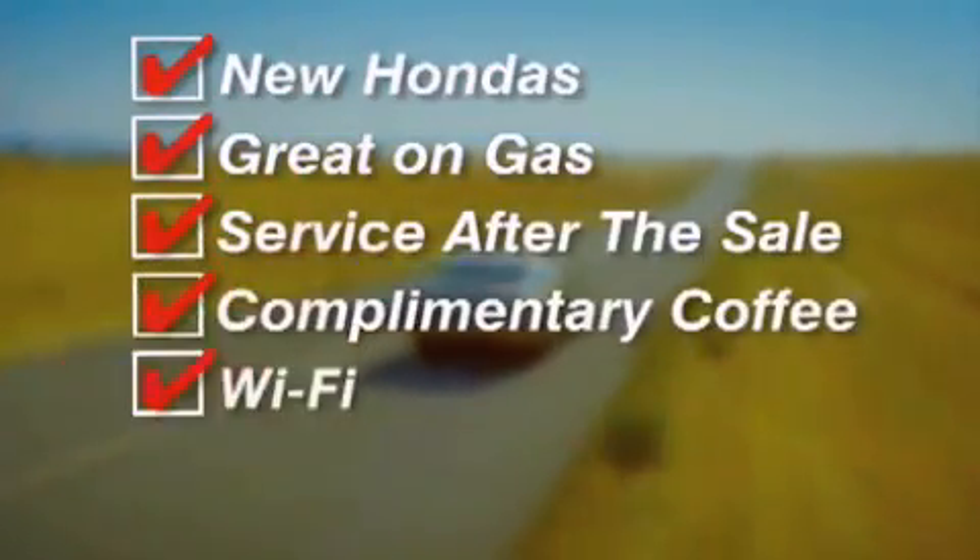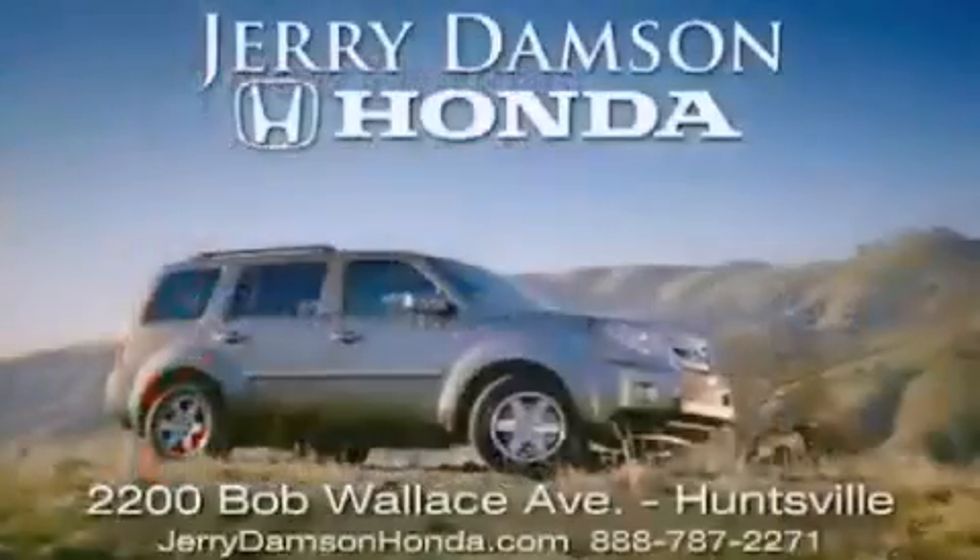Complimentary coffee, Wi-Fi, and car washes. Thank you for choosing Jerry Dampson Honda.